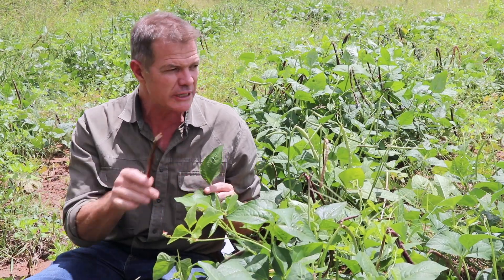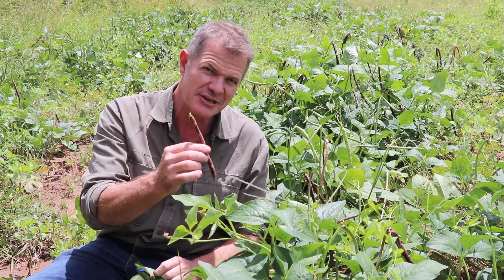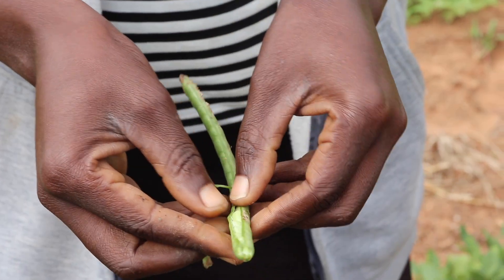The cowpea is called the cowpea because it makes a fantastic fodder crop — very high protein content in the leaves, very high protein content in the beans, the peas, and the pods — and therefore wonderful for livestock, but also wonderful for humans.